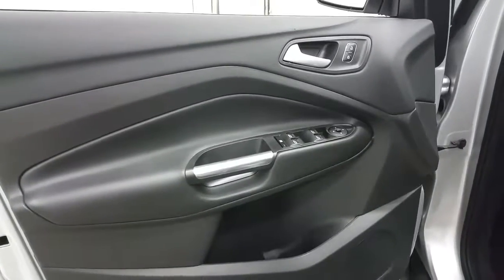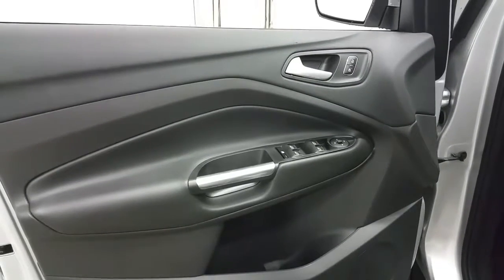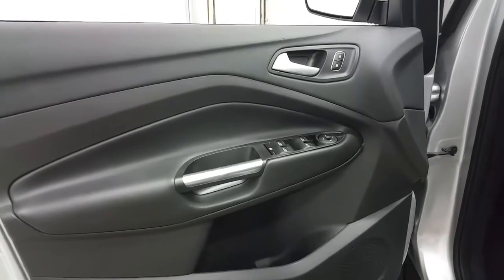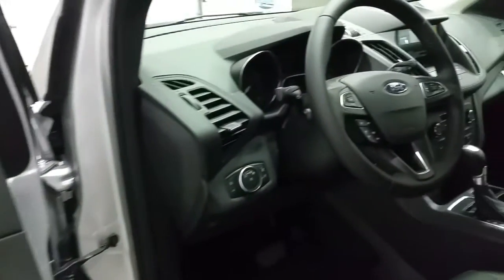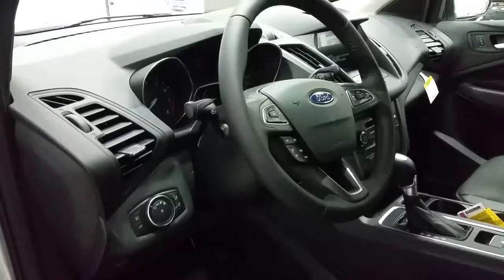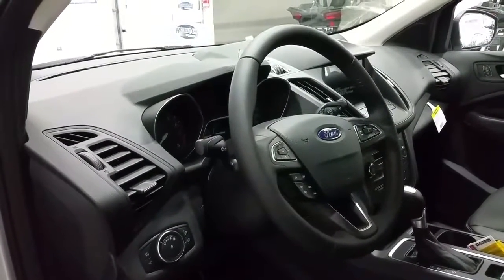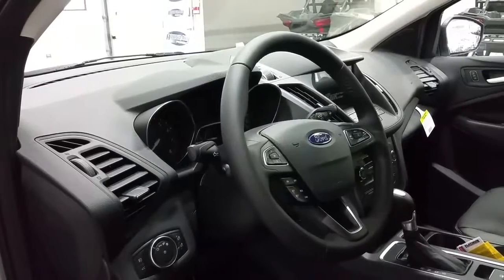The Escape comes with tons of standard features including power windows, power locks, and power mirrors. The exterior mirrors are heated to keep them frost free. We have a door speaker and door storage. The Escape is equipped with automatic lighting controls and a power liftgate, paddle shifters for the automatic transmission, cruise control, SYNC voice activated controls, and media center controls.